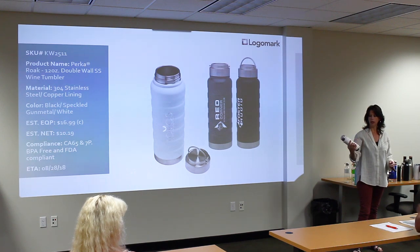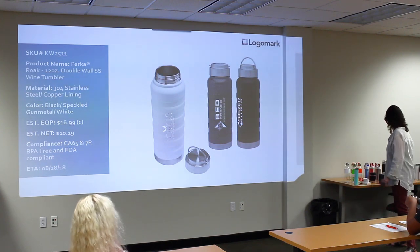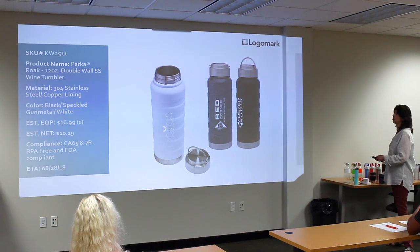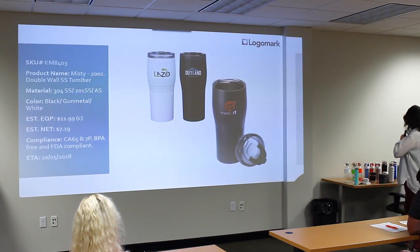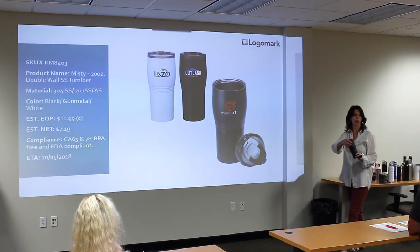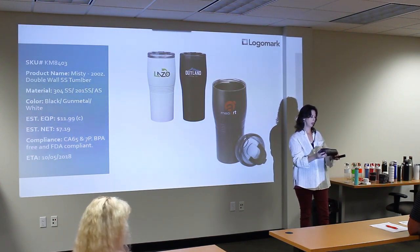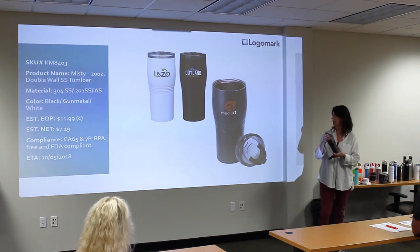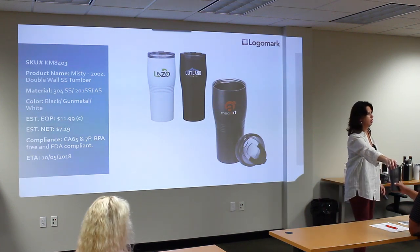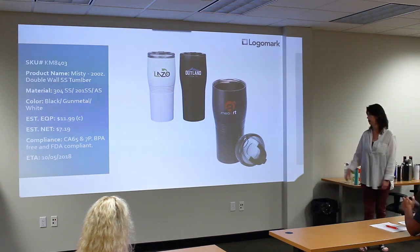Perka brand again — nice laser engraved in white, gunmetal, and black. The black is powder coated. Next we have a new mug — also double-wall steel with a flip sipper spout for drinking, double-wall steel at $11.99. Double-wall steel is definitely still a strong, solid trend in our industry as well as retail, so that's why we're adding some new ones.